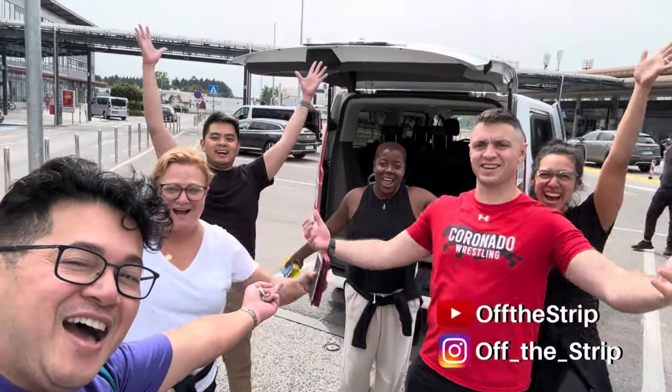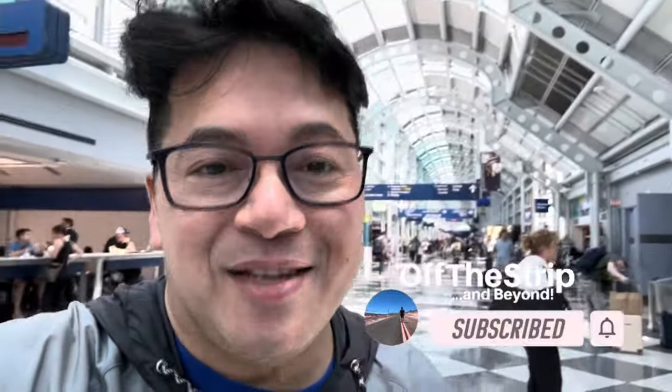We're in Slovenia! My name is Alfredo and this is Off The Strip. I introduce you to places just minutes off the Las Vegas strip, or take you on one of my many adventures. If this is your first time to my channel, please hit that subscribe button and that notification bell. More information is listed below.